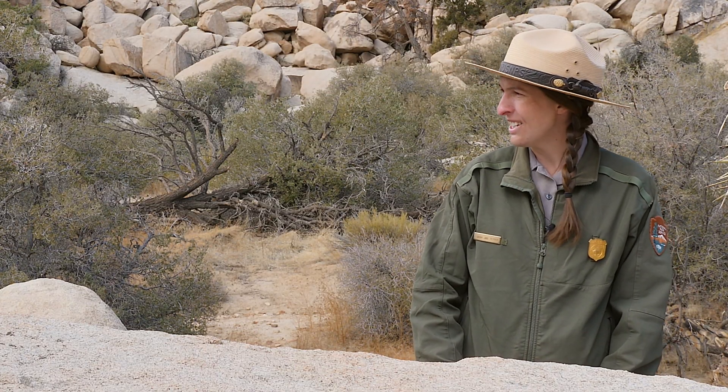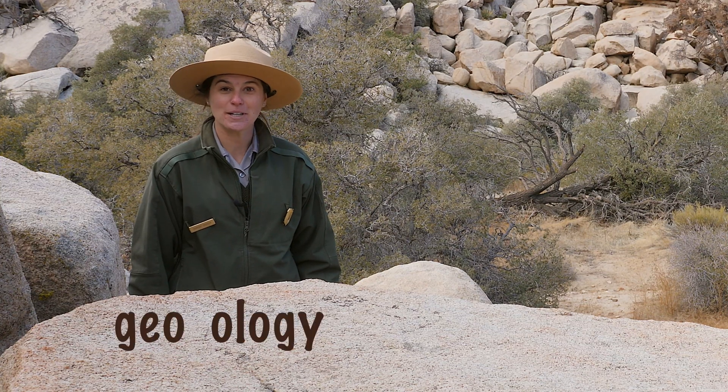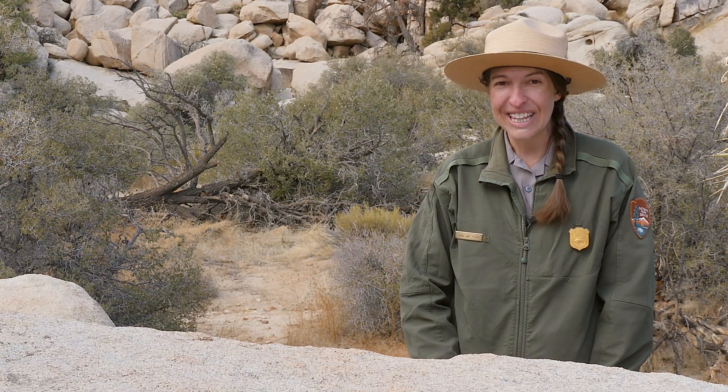What do you call a scientist that studies rocks? If I break the word down, 'geo' means earth and 'ology' means study of something. Ranger Kylie studies the earth and its rock formations, so she is a geologist. There are lots of other types of scientists too — like a paleontologist, who studies fossils found in the ground, and an ecologist, who studies how living things interact.